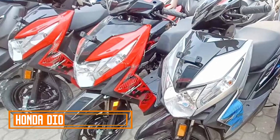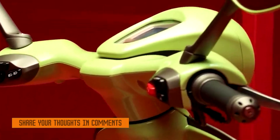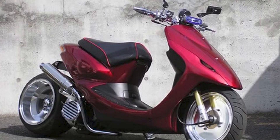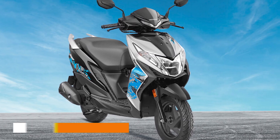Number one: Honda Deo. The Honda Deo has always been known for its stylish and youthful design. It features a sleek and aerodynamic body with sharp lines and attractive graphics, making it a popular choice among young riders. The dual-tone colors and sporty appearance add to its appeal.